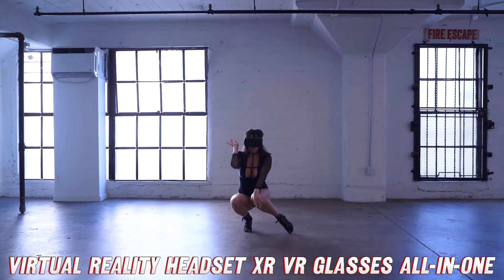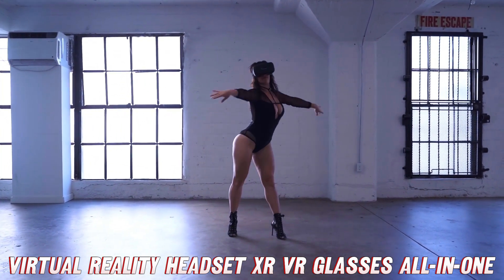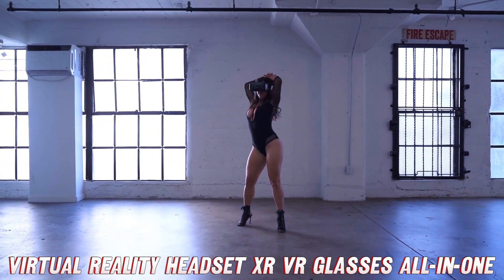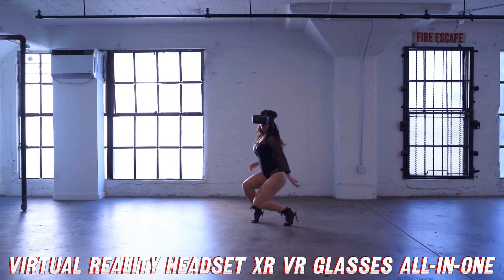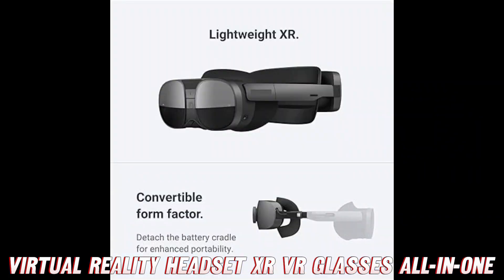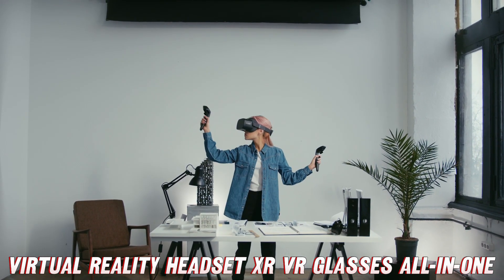It's so crisp you might just reach out and try to grab something that isn't there. What about the audio situation? Immersion is key, and they didn't skip out on the sound — powerful speakers ring crystal clear audio into your ears from every angle, whether it's the roar of a virtual dinosaur or the ambient sounds of a peaceful forest.